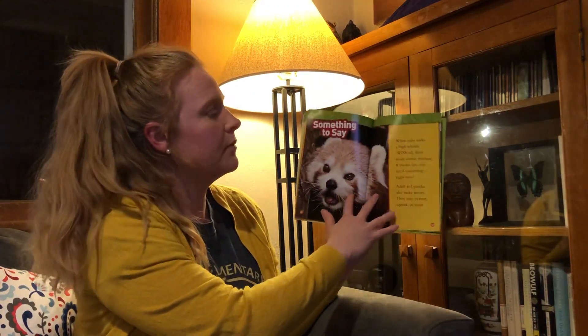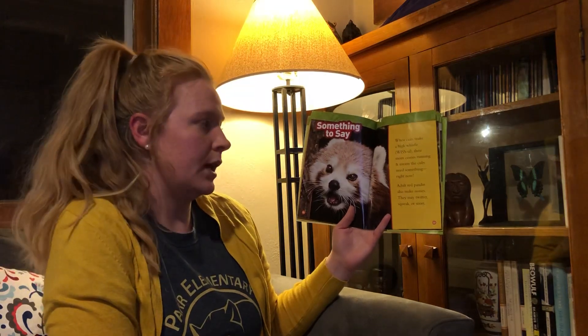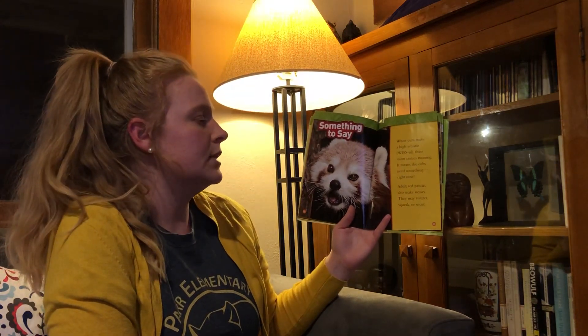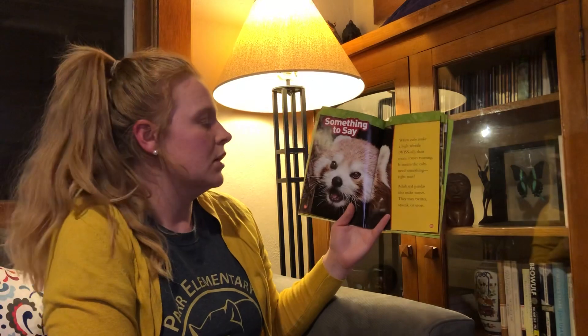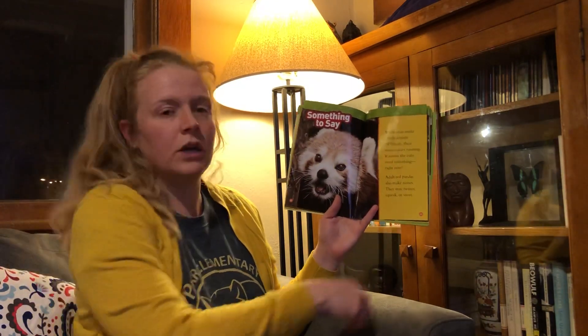Something to Say. When cubs make a high whistle, their mom comes running — it means the cubs need something right now. Adult red pandas also make noises. They may twitter, squeak, or snark.